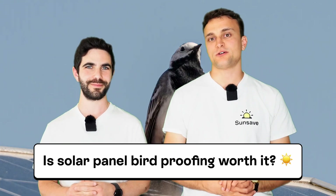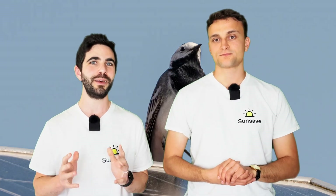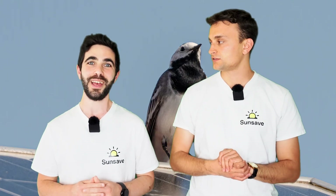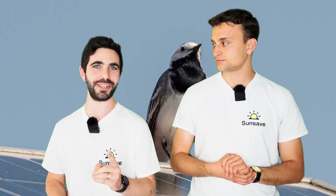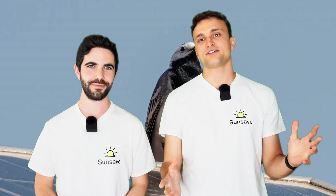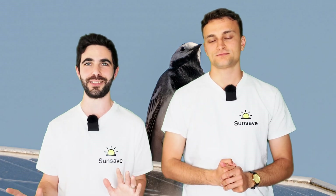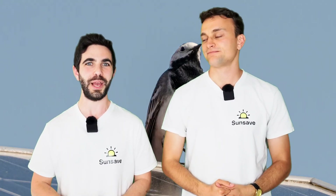So, is it worth getting solar panel bird proofing? If you think birds may nest under your panels, then yes, absolutely. Bird proofing can last as long as your solar panels do, and save you from hundreds or even thousands of pounds of damage. And if you're not sure, speak to your neighbours about their experience and primarily get a good installer like SunSave — they'll give you the right recommendation. We've done a whole guide on solar panel bird proofing and the link is down below. On our site, you can also explore our solar advice hub and sign up for SunSave Plus, the UK's first solar subscription. Please subscribe to our channel for a continual stream of really wonderful solar panel videos.